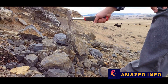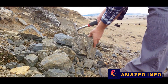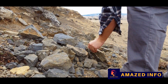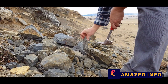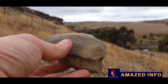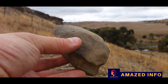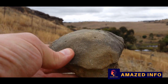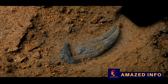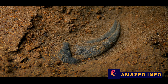Each fossil we unearth is much more than an ancient relic — it's a piece of the grand jigsaw puzzle that is Earth's history, helping us piece together the story of life on our planet. From the largest dinosaur bone to the smallest regurgitalite, every find adds a new layer to our understanding, revealing a world that was once unseen. Every fossil unearthed is a window into the past, and the journey to uncover the prehistoric world continues, one fossil at a time.